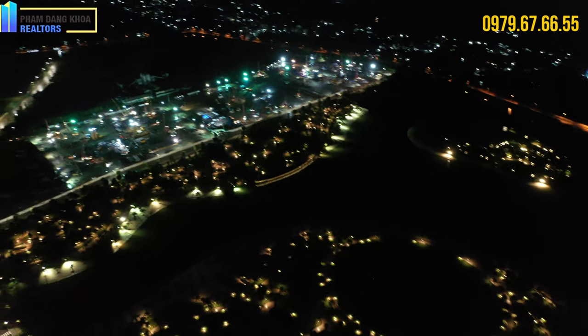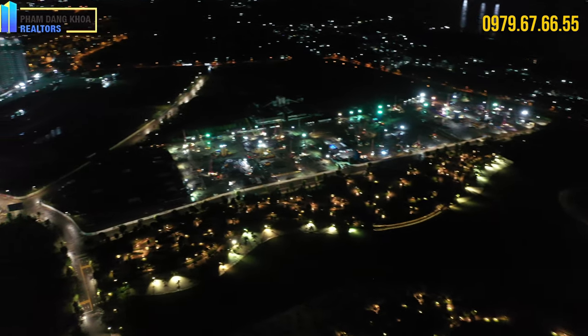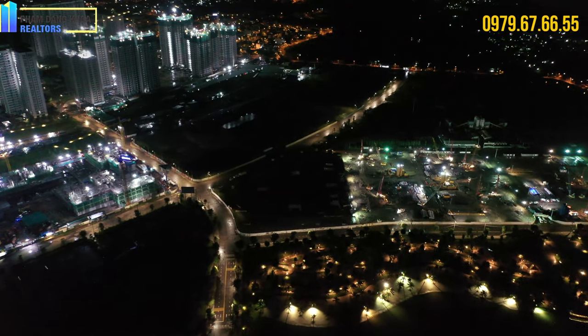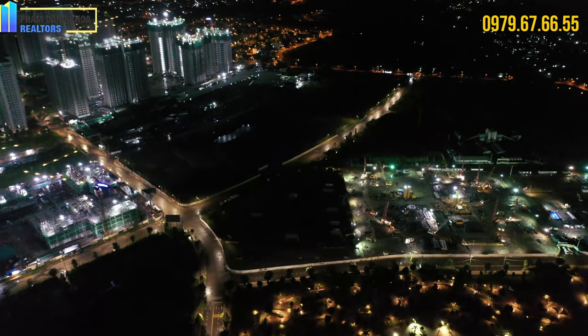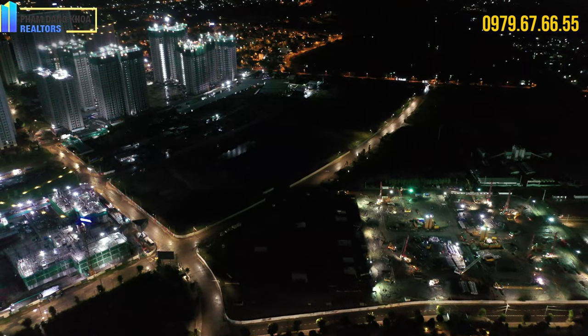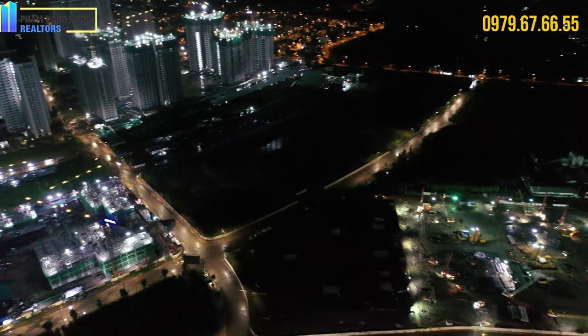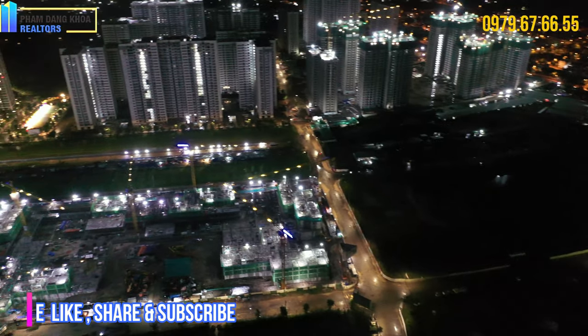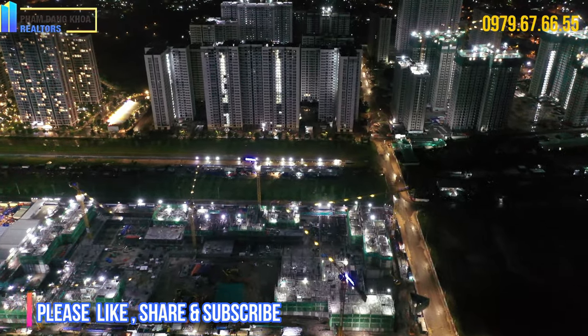Đây là khu Beverly — khu Beverly có vị trí đắc địa nhất của khu đô thị Vinhomes Grand Park. Trung tâm thương mại Vincom Megamall và phân khu 3 — khu tối đó là phân khu 3, cùng dải với Mastera Center Point.